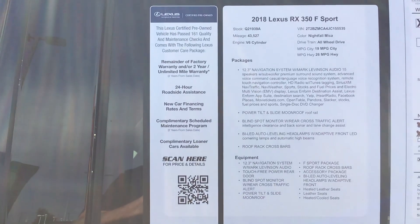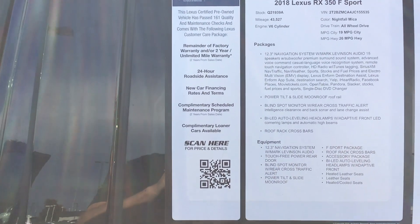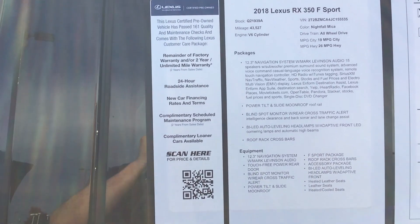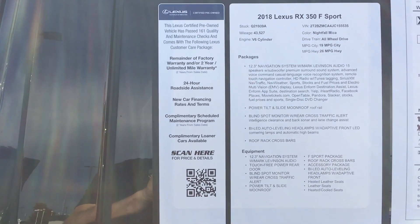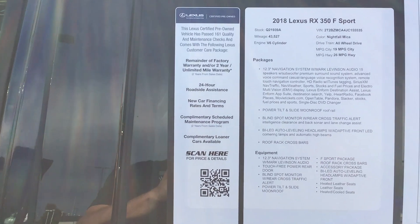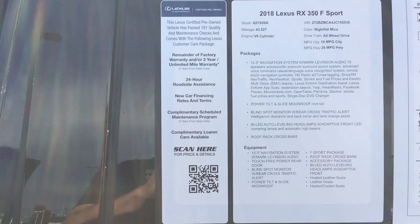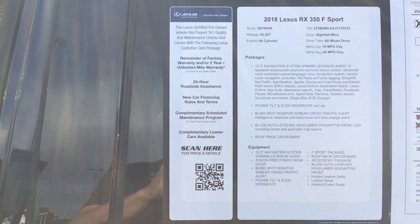Good morning, this is James at Hendrick Lexus Kansas City North. Thank you for reaching out to us on the 2018 RX350 F Sport in Nightfall Mica. Beautiful vehicle. We're going to do a quick walk around on the inside and the outside of the vehicle for you. And once you've seen the video, give me a call at 816-801-2424. I'll give you that one more time: 816-801-2424. And then we'll schedule your test drive, get you in here and see how we can earn your business.